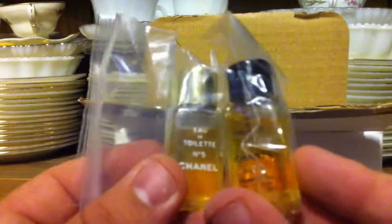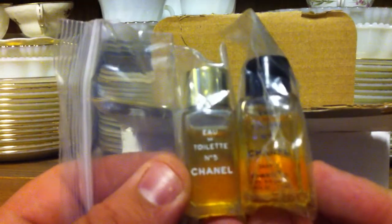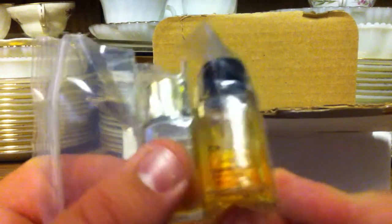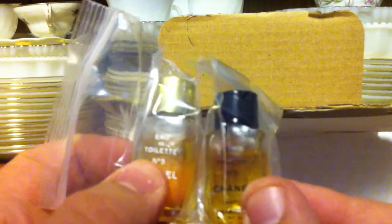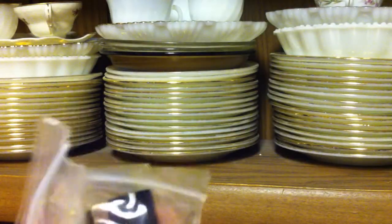It's wrapped very well. I guess I'm going to have to open that up. It's a little mini Chanel Number Five bottles I got.